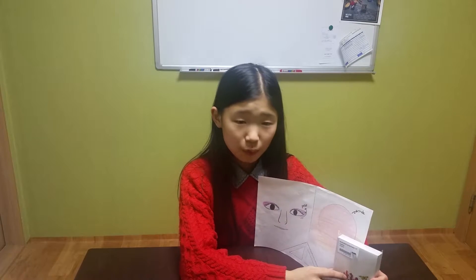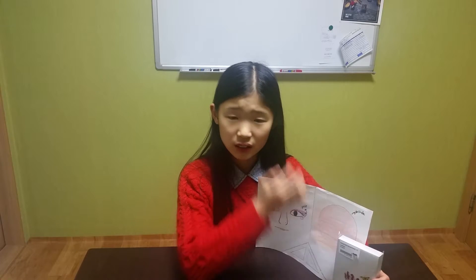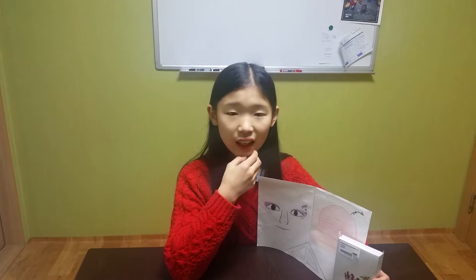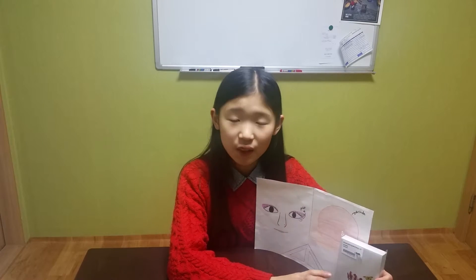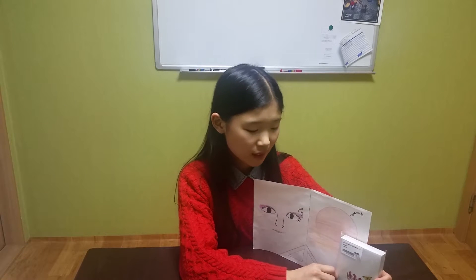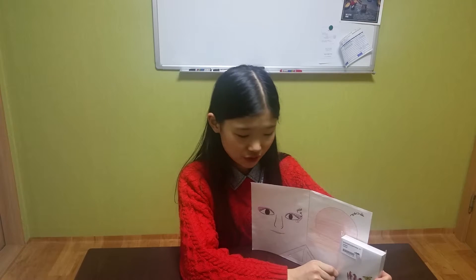Now look at the notepad. Is it a line? No, it isn't. It's a square. There are four straight lines — the same four equal lines make a square.